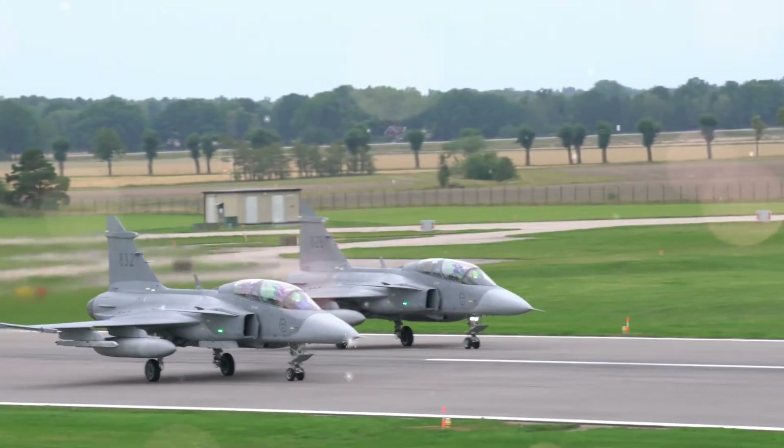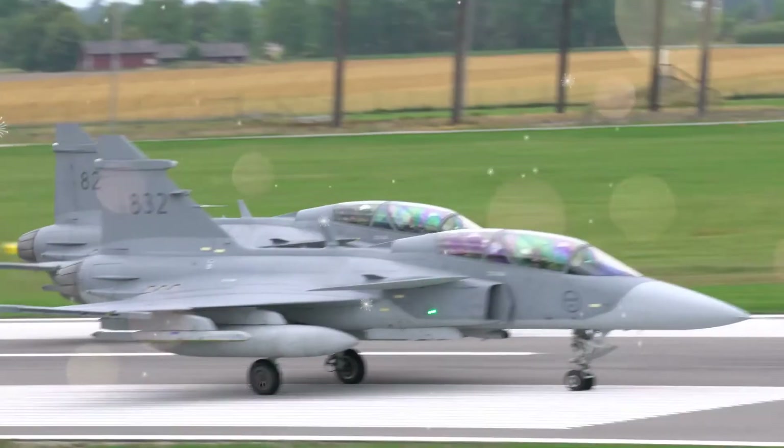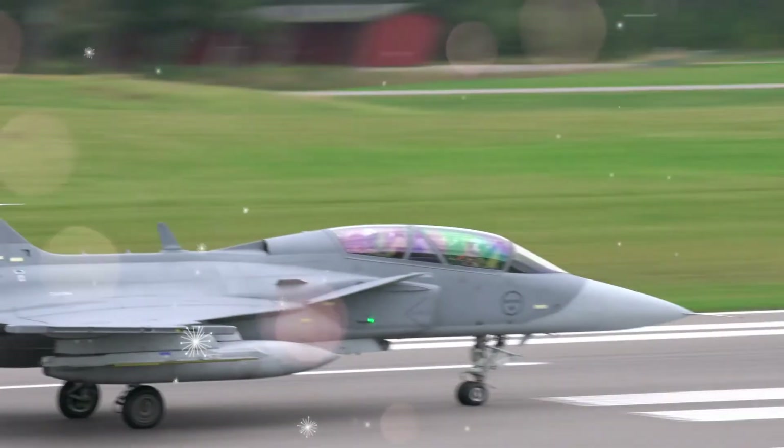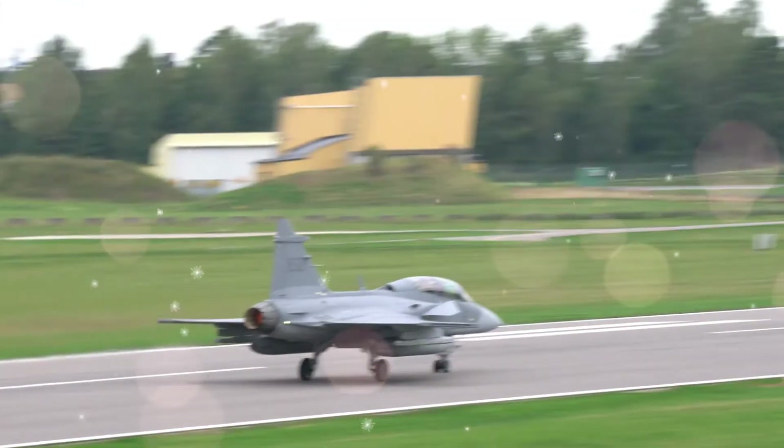In 1979, the Swedish government began development studies for an aircraft capable of fighter, attack, and reconnaissance missions, to replace the Saab 35 Draken and 37 Viggen in the Swedish Air Force.